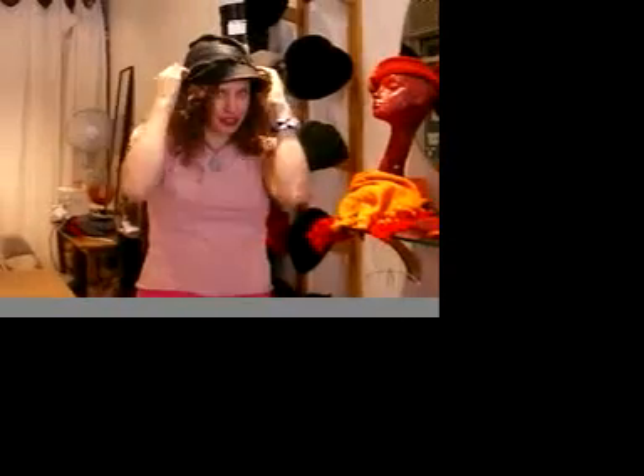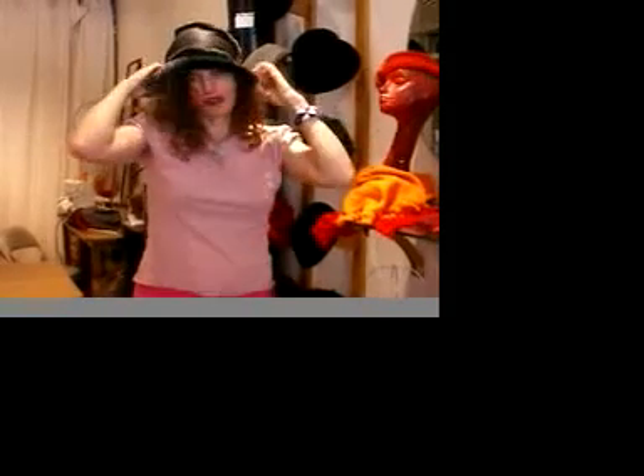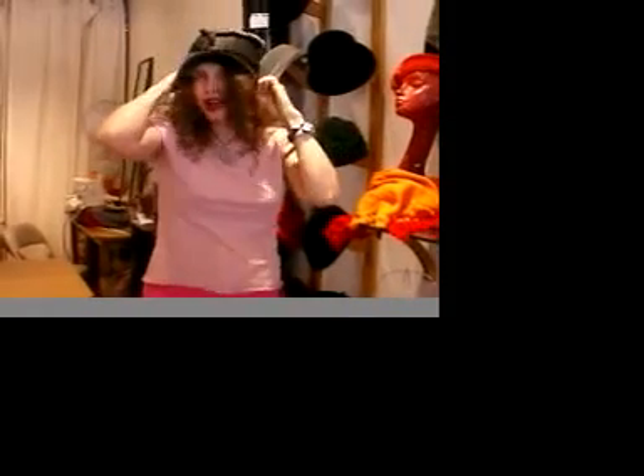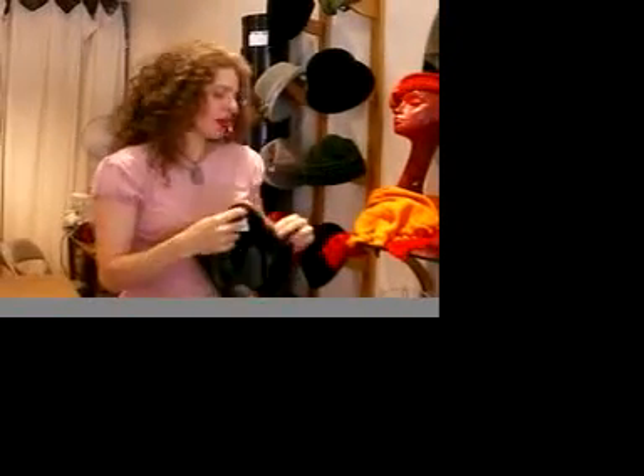I also do some interesting shaped fur hats with clothes, like with this interesting stuff. You can wear it different ways — turn it around. These are great because you get good ear coverage. I do a lot of different shapes with this, including some kind of hunting hats, which are really fun.